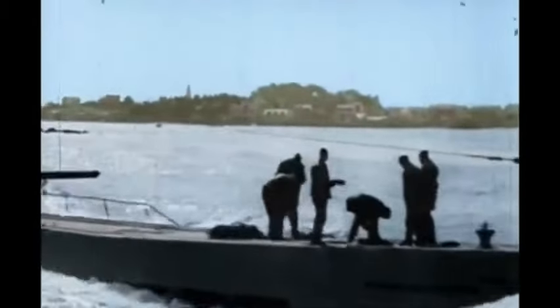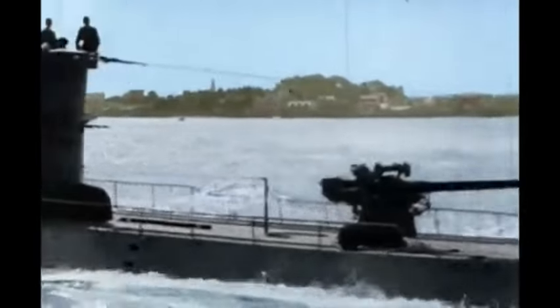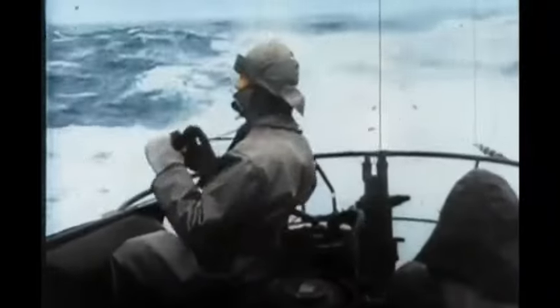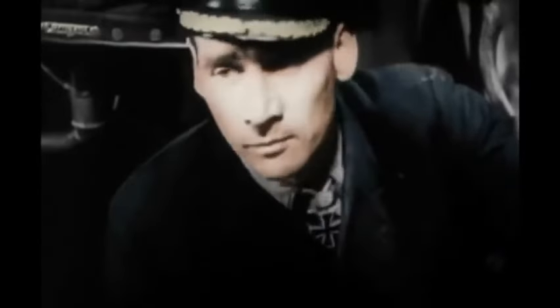Altogether, 1,131 U-boats entered service before Germany surrendered in the spring of 1945. 863 of them executed war patrols. By the end of the war, almost 3,000 Allied ships — 175 warships and 2,825 merchant ships — had been sunk by U-boat torpedoes.